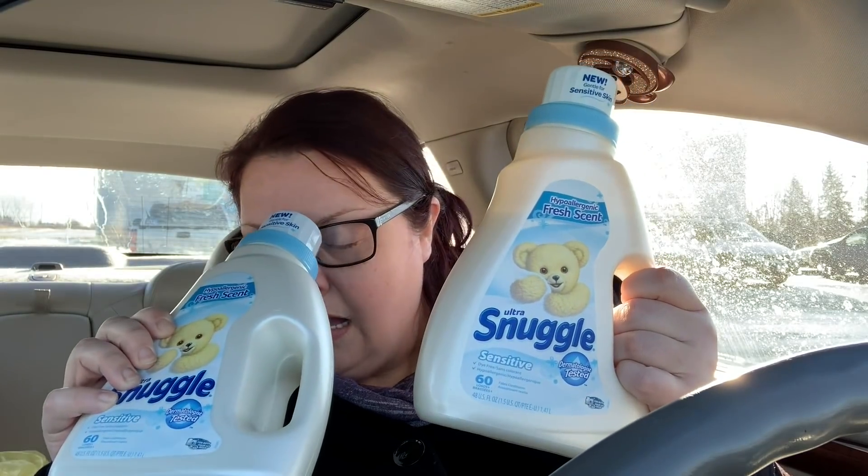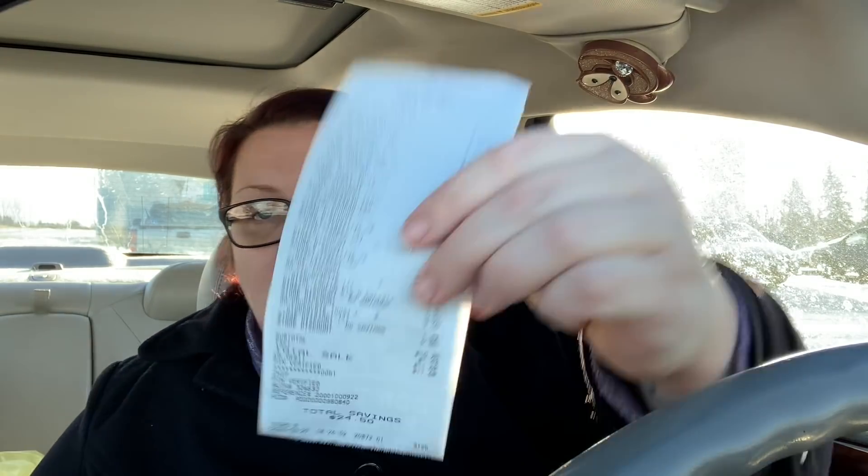The last thing I got was Snuggle — the sensitive kind, 60 loads. These are on sale for $4 each and with the $4 off two digital coupon they come out to $2 each. My total for the entire second transaction was $10.25 with total savings of $24.50. If you skip the churro cereals and get the $3 Febreze instead, you'll have an even better scenario. You're still getting Swiffer, Snuggle — it's a very good deal overall.